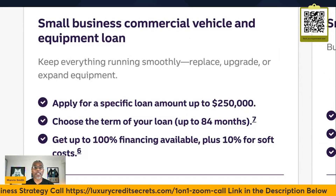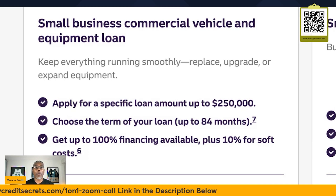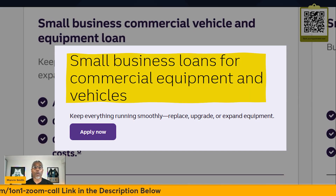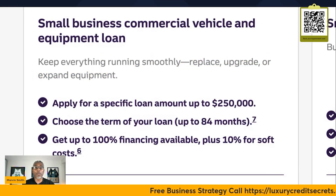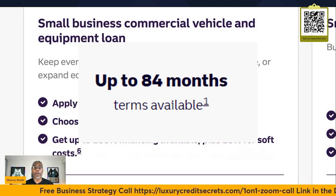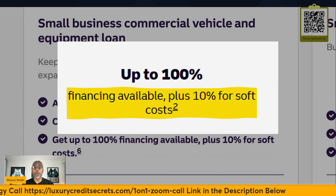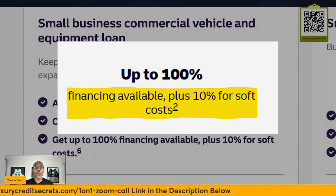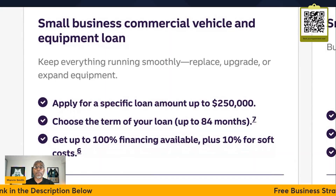As a former construction business owner, I can't leave out my construction guys. If you have a small business commercial vehicle or equipment loan, you can replace, upgrade, or expand the equipment. You can apply for a loan up to $250,000, choose a term loan up to 84 months, and get up to 100% financing plus 10% of any soft costs. So if you need a lift, a backhoe, or any kind of heavy equipment, Truist Business Department is the place to go.